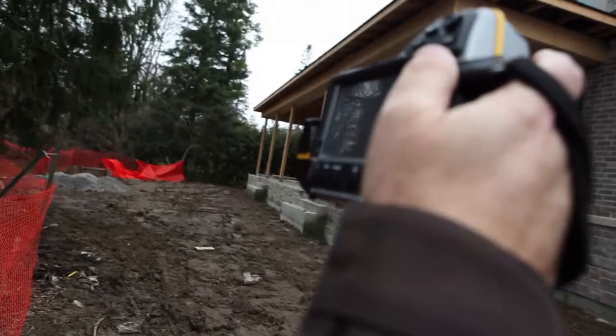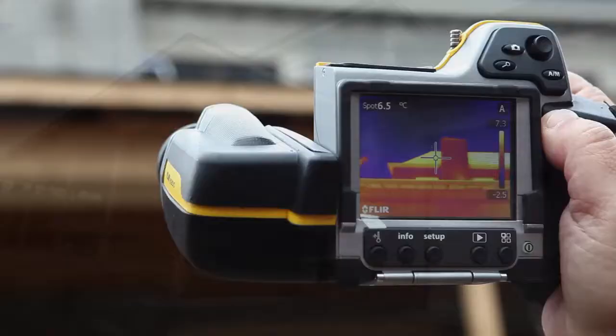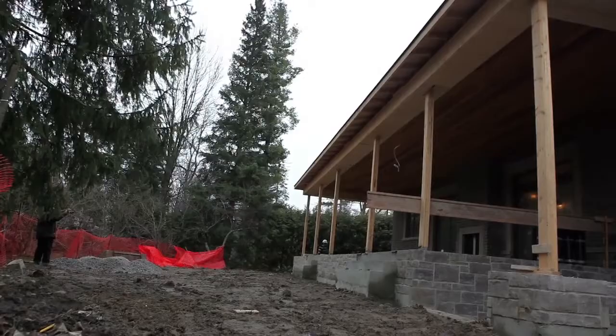By having a house really well insulated to this level and using this scanning method, it just ensures that in the future there will be very low utility bills — especially to heat and cool this house, which is really important in a country like Canada. This is how it really should be done all the time.